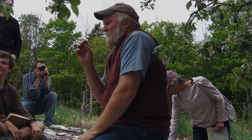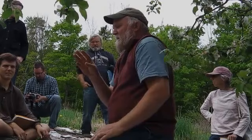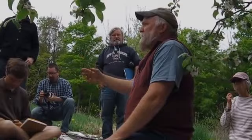Why I have borer karma and somebody else doesn't, I don't know. But it is true that on some sites you could have incredible pressure and be losing trees, while on other sites they don't even know the notion of something that eats the inner bark of the tree.